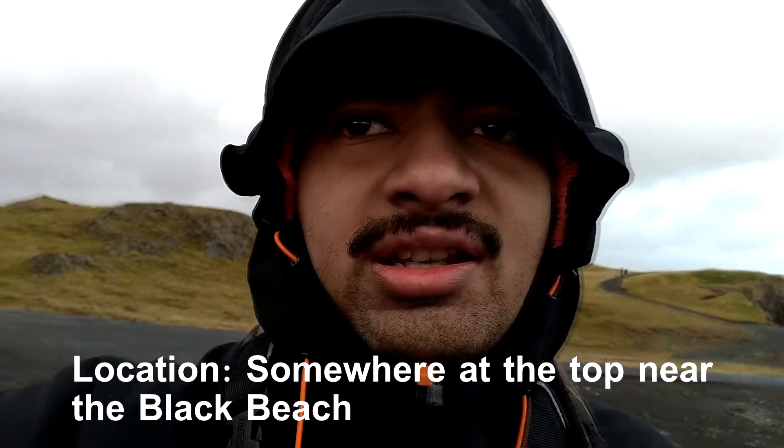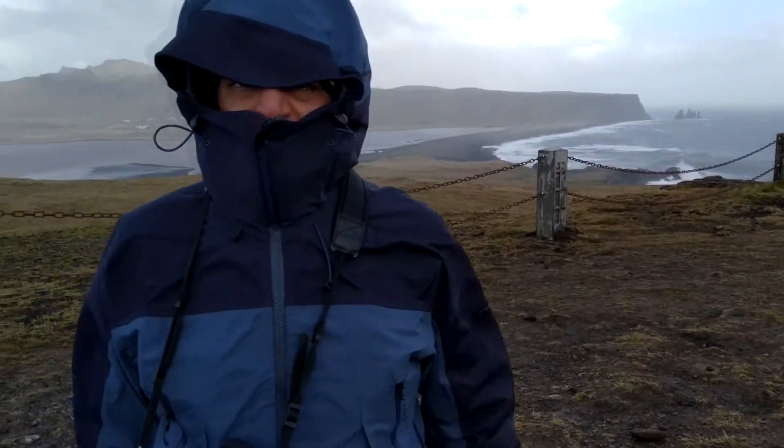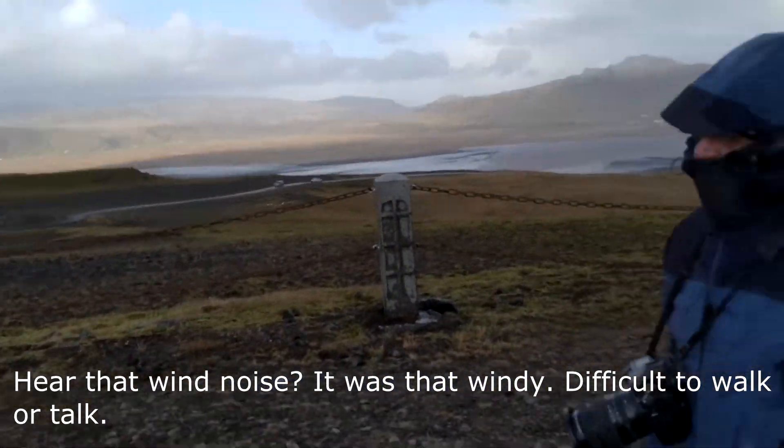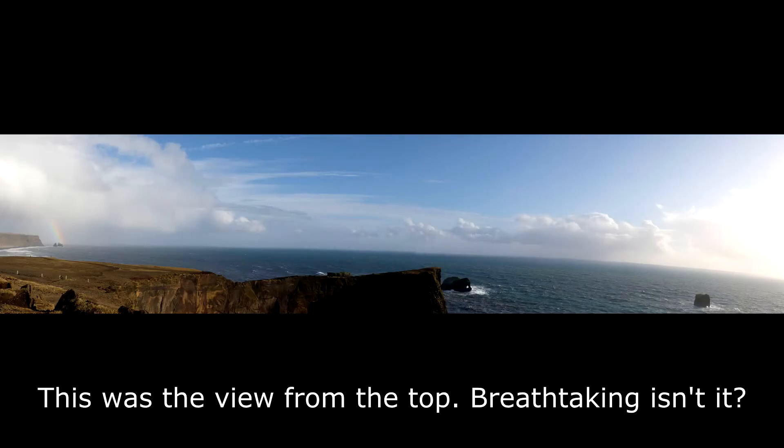I am at the beach which is called the Black Sand Beach. It is very, very windy — you'll be able to see in the video clip just how much wind I'm talking about. It's 7:30 in the evening. The reason it's called the Black Beach is because it's all black sand. There's a cliff here and a cliff there, and there's a sunset going on.